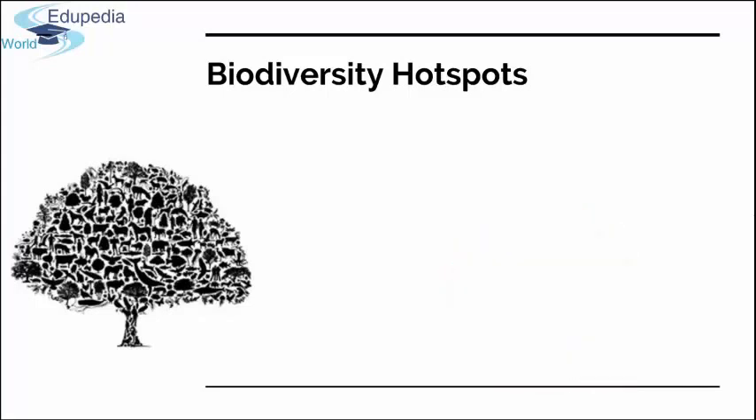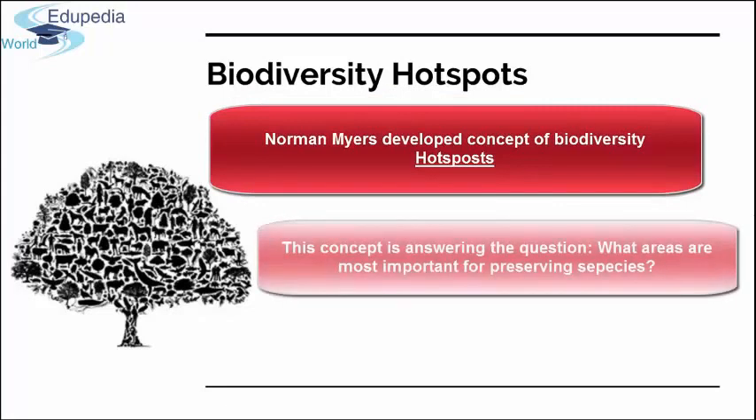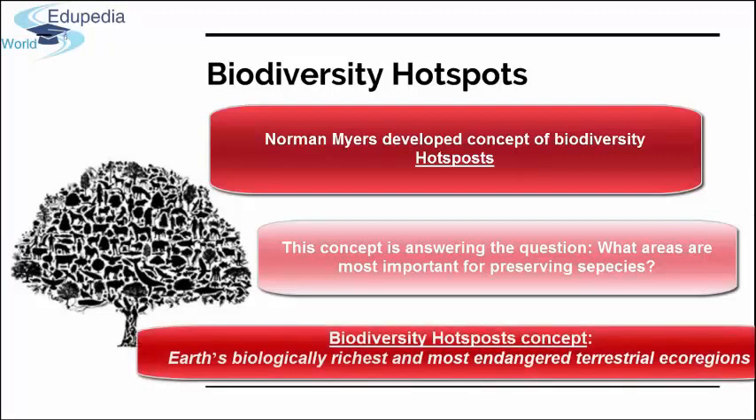In the end of the 1980s, British ecologist Norman Myers developed this concept as an answer to the conservation dilemma: what areas are most important for preserving species? Basically, the least to invest in, the most to gain — or in which areas would a given dollar contribute most to slowing the current rate of extinction? The perfect fit answering these questions was the biodiversity hotspot concept.